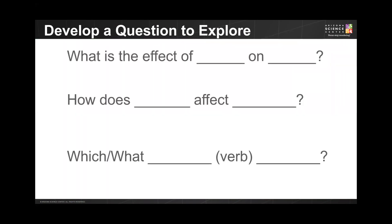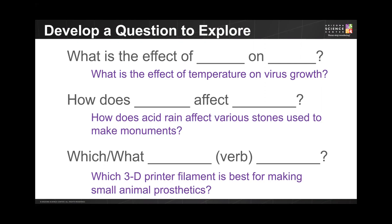In each of these question stems, there is an independent variable and a dependent variable. The independent variable is what you are changing in your experiment; the dependent variable is what is being affected. Check out these examples and see if you can determine the independent and dependent variable for each. The words in red are the independent variables — those are the variables that we are changing. The words in green are the dependent variables — those are the variables being affected by the change.